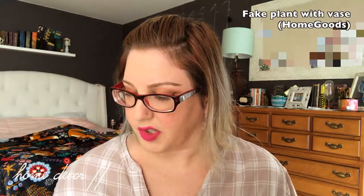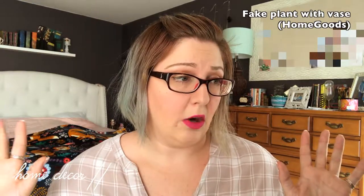Moving on to home decor — I am still working on revamping my bedroom. I've been working on this for over a year; it's just taken me a long time to get together the funds, so little by little I've been picking up things as I go. There's a corner behind me that has been really vacant for a while and it's been driving me nuts. I've really wanted some fake flowers or fake plants in that area but couldn't find anything big enough that wasn't extravagantly expensive.